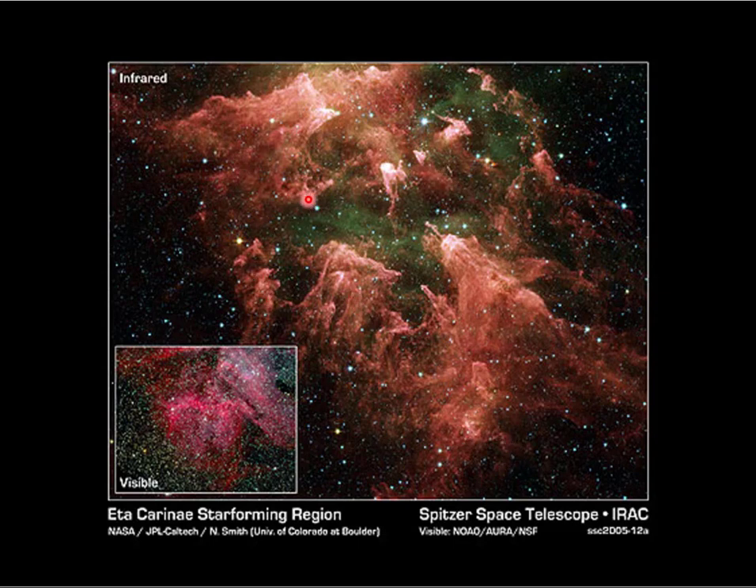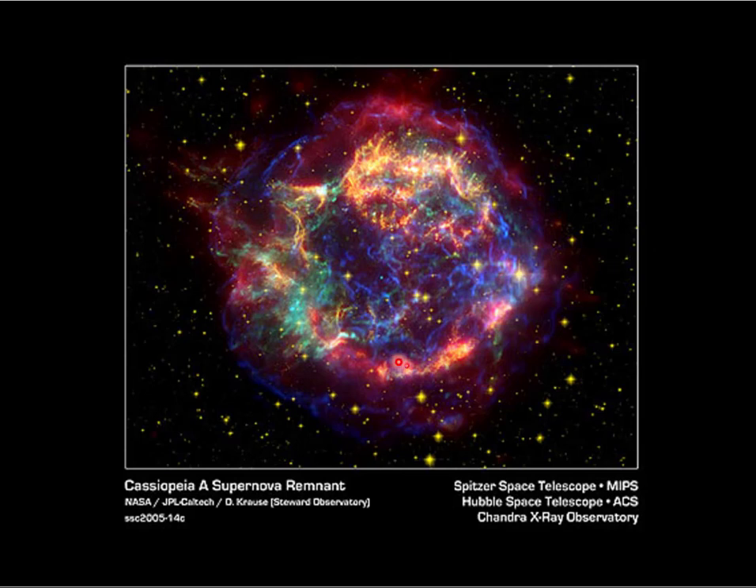A lot of the pictures you assume were taken by the Hubble were actually taken by the Spitzer. The last Hubble servicing mission installed an infrared camera on the Hubble, so now the Hubble can see infrared too — and that turns out to be something we really, really want.